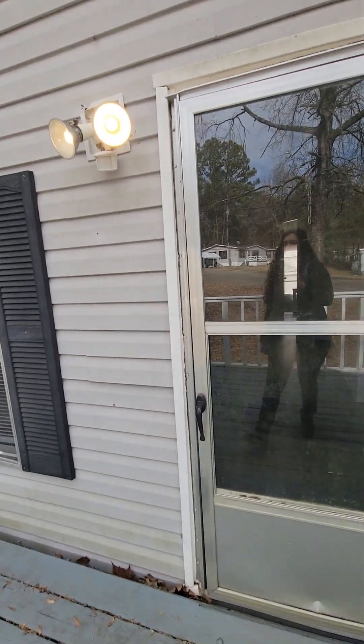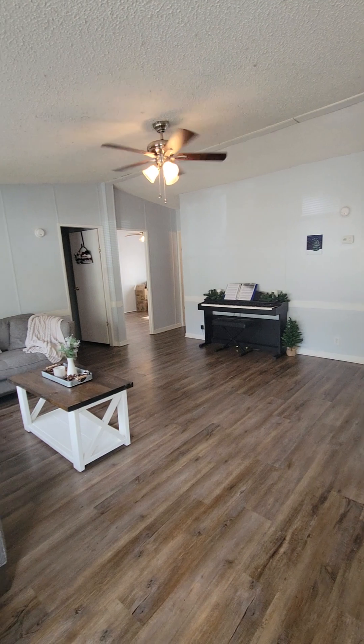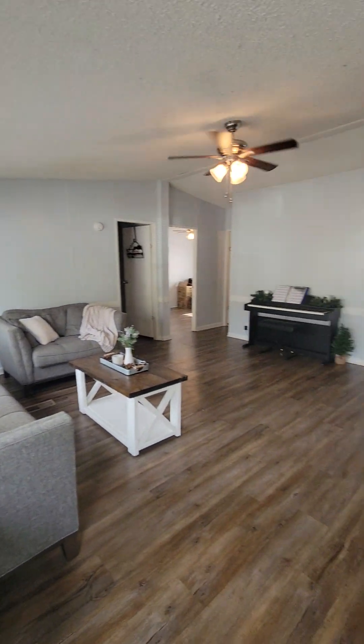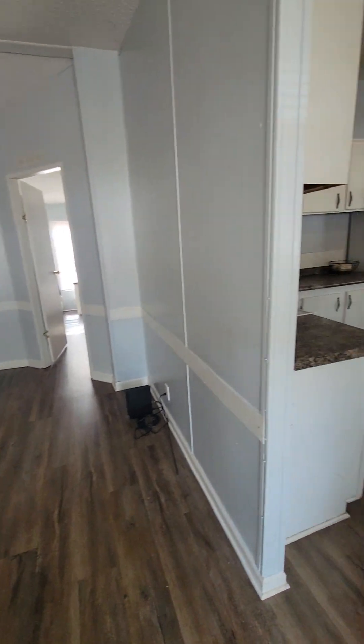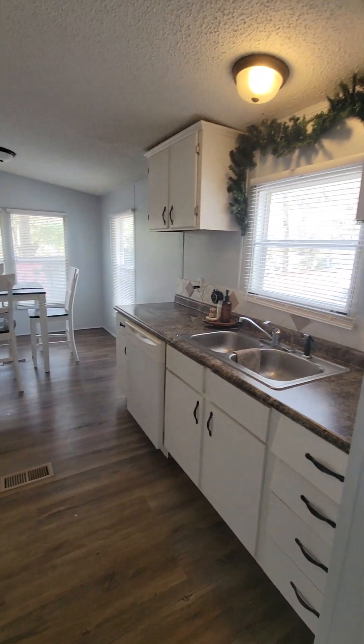As you open the front you'll see that it has laminate wood floors, beautiful paint color, and vaulted ceilings. To the right is the kitchen with lots of cabinet space.